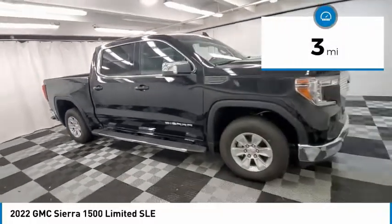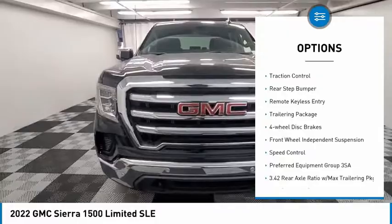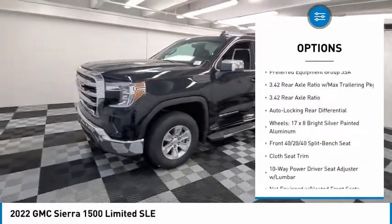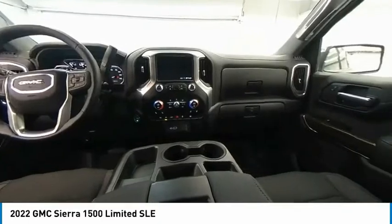This vehicle has less than 100 miles. Here are some of this vehicle's great options: electronic stability control, alloy wheels, brake assist, traction control, rear step bumper, remote keyless entry, trailering package, four-wheel disc brakes, front wheel independent suspension, and speed control.